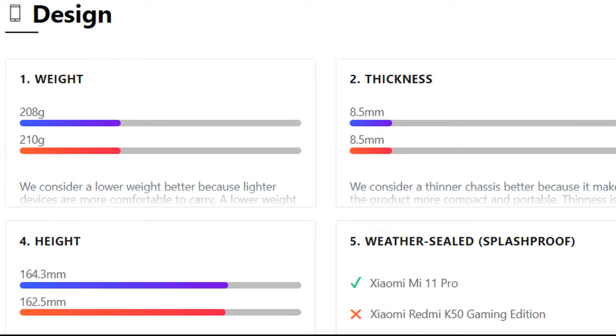Hello dear viewer. In this issue I will compare Xiaomi Mi 11 Pro and Xiaomi Redmi K50 Gaming Edition for you. Do not forget to subscribe to the channel, like, and do not forget to look at the comments under this video — I left something interesting for you there.